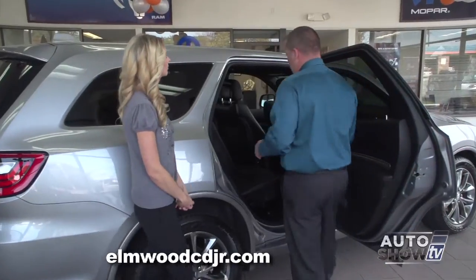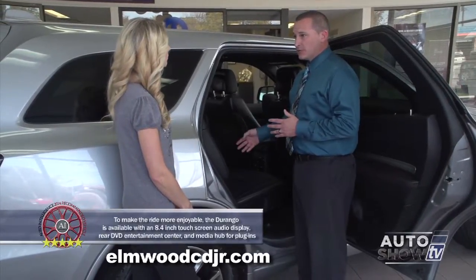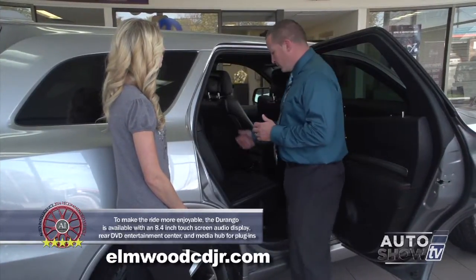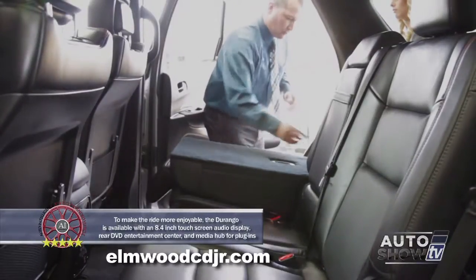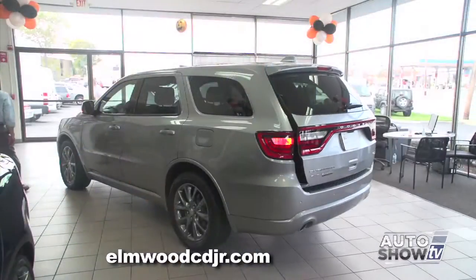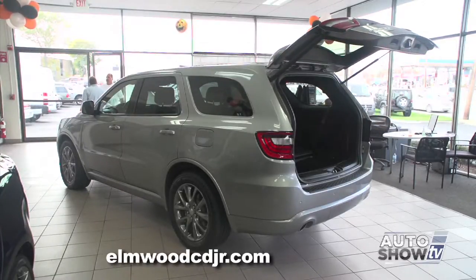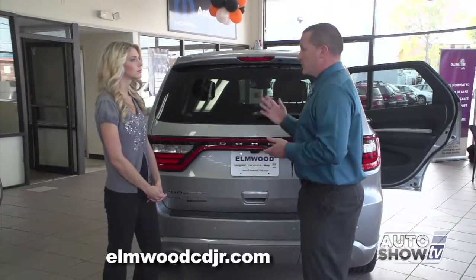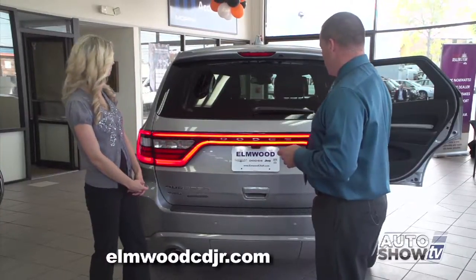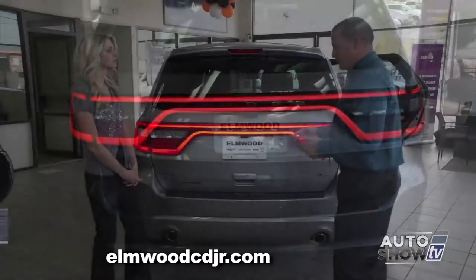The Durango comes in either a six-passenger or seven-passenger configuration. With the seven passenger, the middle seat will be a bench seat; with the six passenger, it'll be bucket seats. With the bucket seats, you can simply walk through the middle, and with both the buckets and the bench, they tip and fold, giving you full access to the back of the vehicle. The Durango is equipped with keyless enter and go, which means this key fob never has to leave your pocket or purse — it senses the key fob within a certain proximity of the vehicle. And one of the unique styling cues on the Durango is the LED rear track light system, which a lot of people go crazy over.